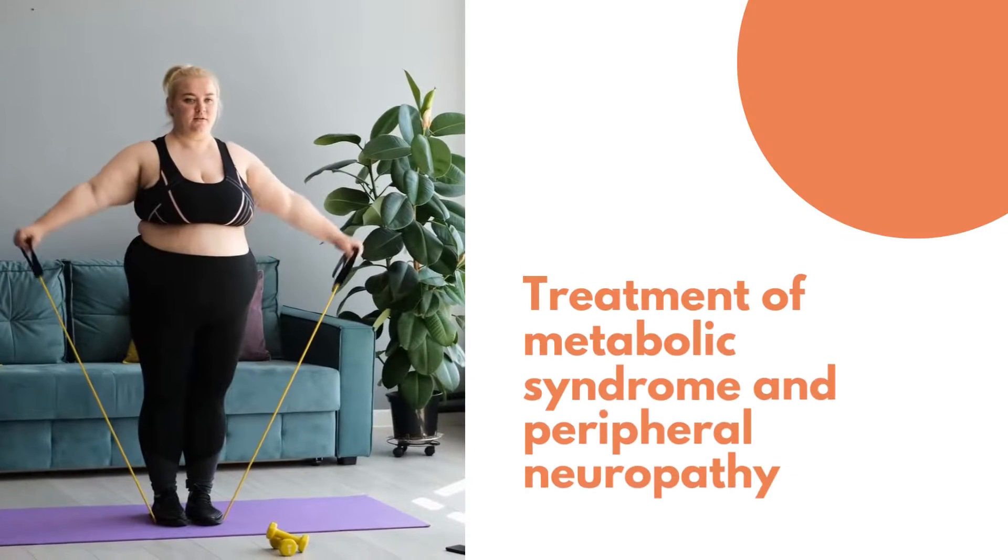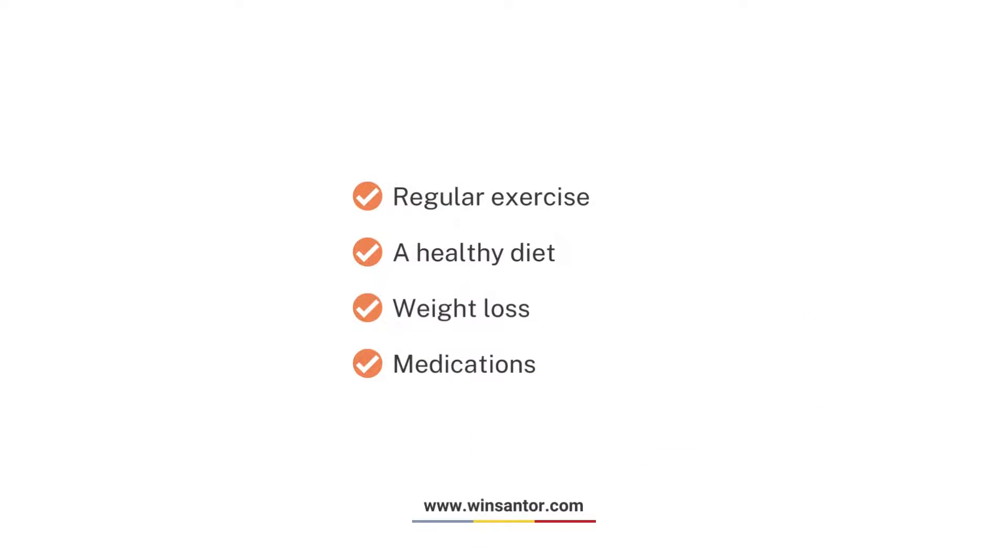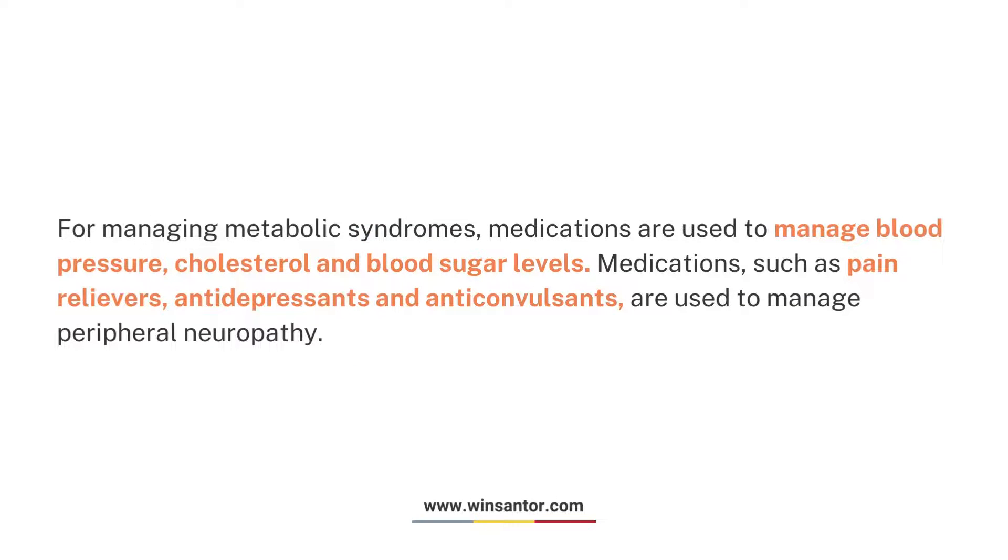Treatment of metabolic syndrome and peripheral neuropathy includes regular exercise, a healthy diet, weight loss, and medications. For managing metabolic syndrome, medications are used to manage blood pressure, cholesterol, and blood sugar levels. For peripheral neuropathy, medications such as pain relievers, antidepressants, and anticonvulsants are used.